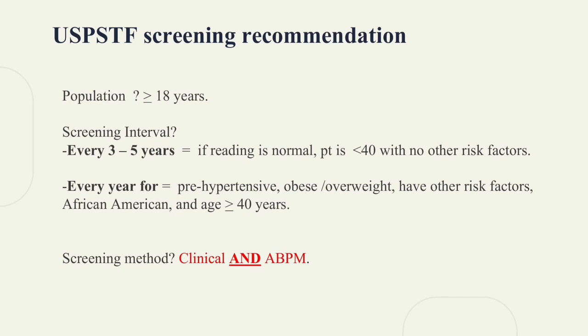For screening: if the patient is below 40 without any risk factors, screen every 3 to 5 years. If the patient is above 40, African-American, or has other risk factors such as obesity, overweight, or pre-hypertension, screen every year.